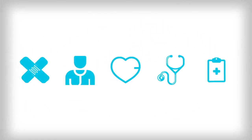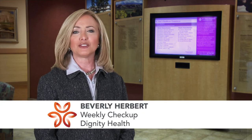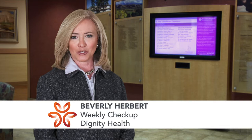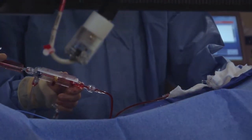Weekly Checkup, brought to you by Dignity Health Central Coast. Heart patients at St. John's Pleasant Valley Hospital now have access to state-of-the-art procedures. The hospital's new cardiac catheterization lab brings a whole new level of technology and expertise to Camarillo, explains Dr. Richard Rothschild, the lab's medical director.